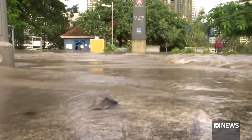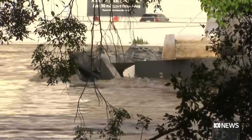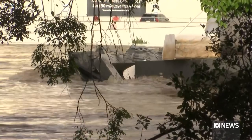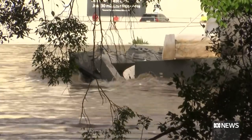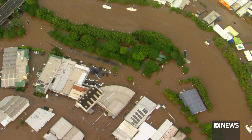Dr Cook says this flood was a hybrid of previous disasters. In 2011, it was mainly in the headwaters and largely over Wivenhoe Dam and upstream. This time, lots of water fell downstream of the dam and into the creek systems.